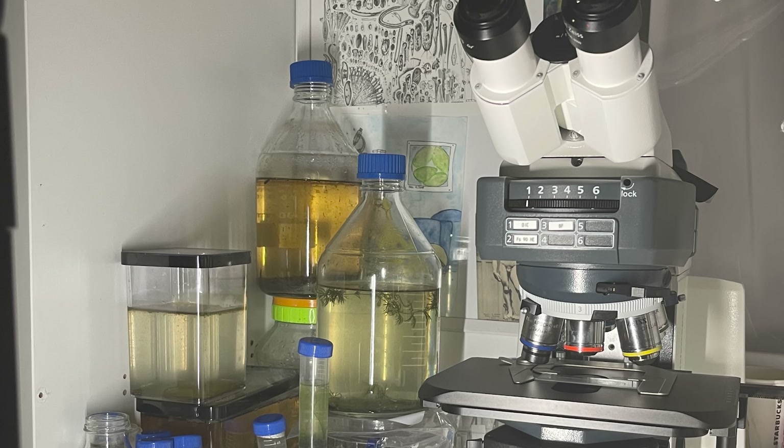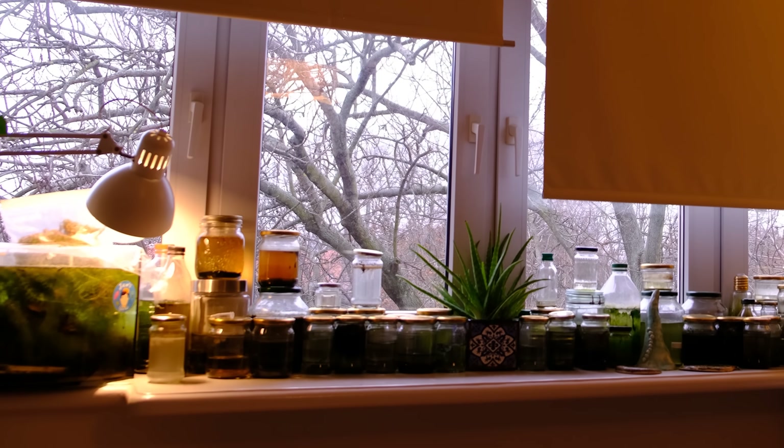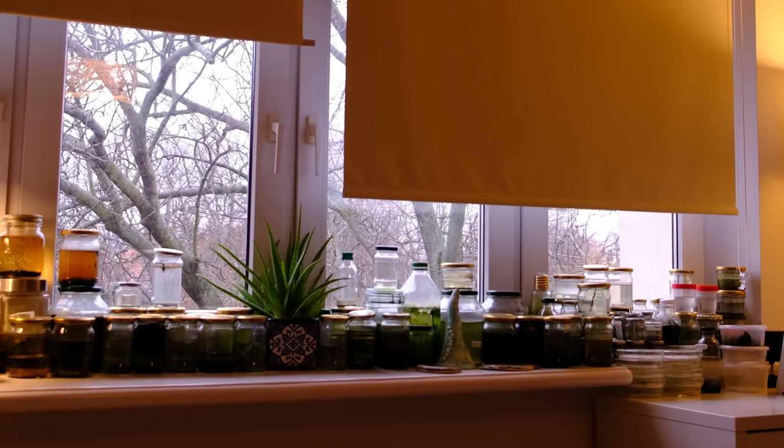We know that his unusual decor is a testament to his dedication to exploring the microcosmos — countless little worlds that James has collected and taken care of. And most importantly, James doesn't have a problem sharing space with his samples. Scratch that. There's actually one problem: the snails.